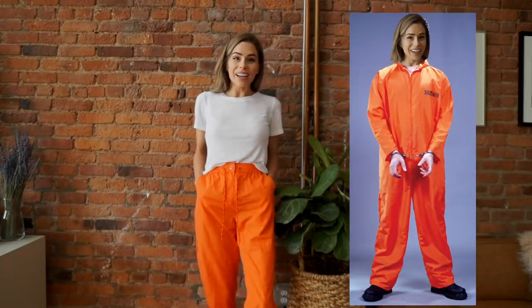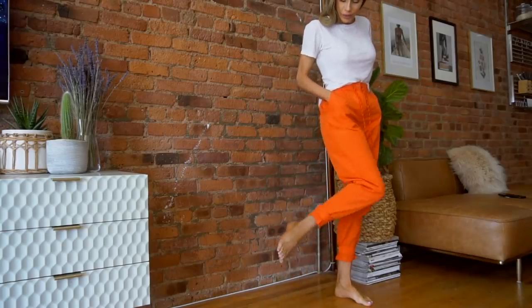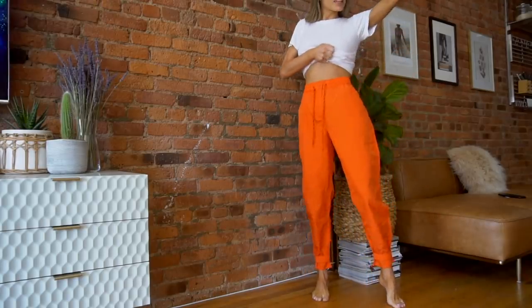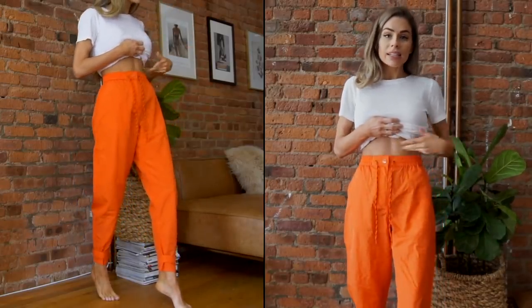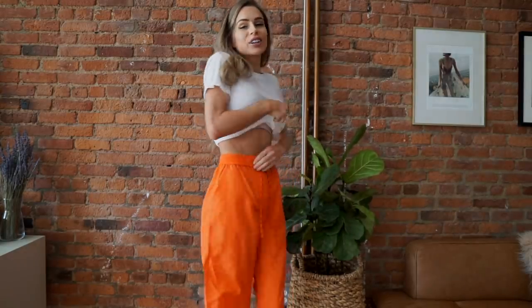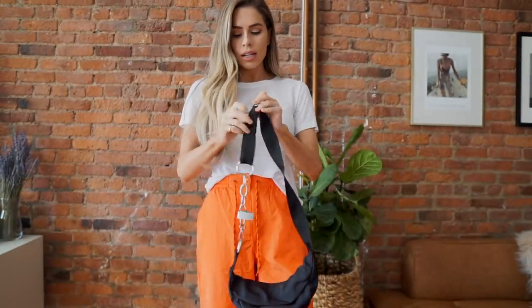I know highlighter orange pants are not for everyone, but I love these so much. As you can see, they have a button snap around the ankle which is a nice detail. I think these would be so cool with sneakers and a cropped black tank — they're great for lounging but also kind of make an unexpected, cooler outfit. Not for everyone, but I really, really love these.